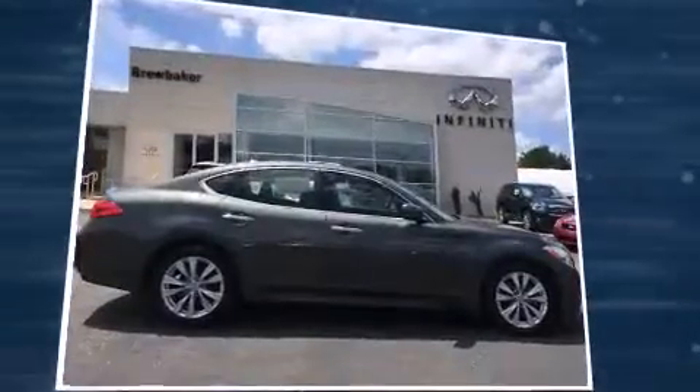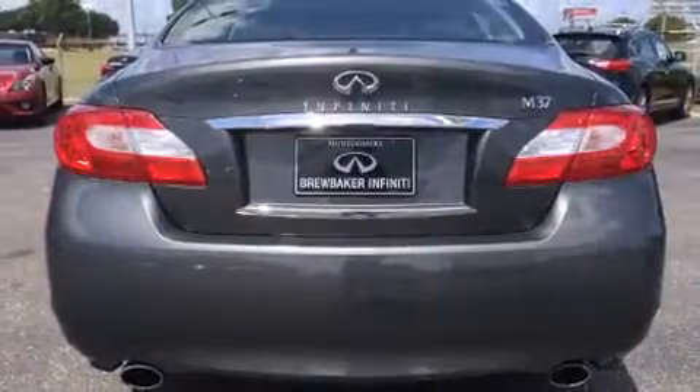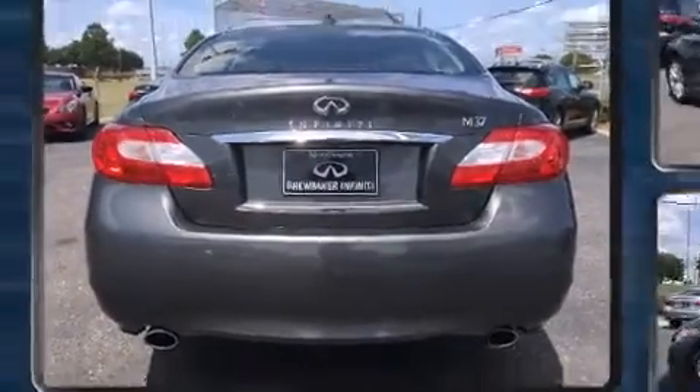Infiniti infused the interior with top-shelf amenities such as power front seats, a built-in garage door transmitter, heated seats, heated door mirrors, remote keyless entry, and leather upholstery.